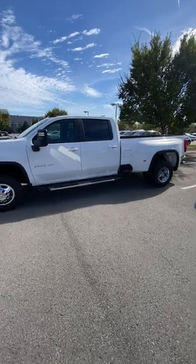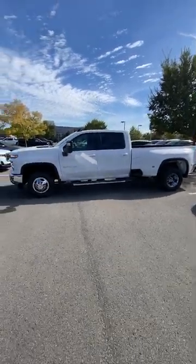And you can get this truck for $77,480 here at Chevrolet Buick GMC in Murfreesboro, Tennessee.